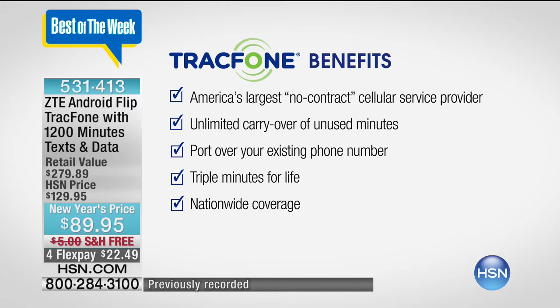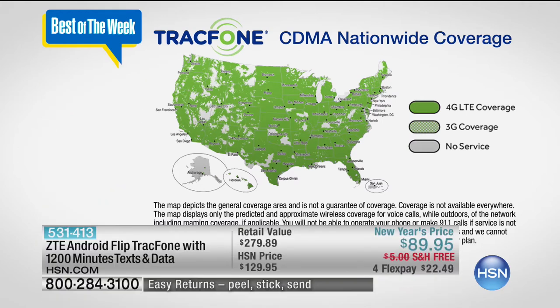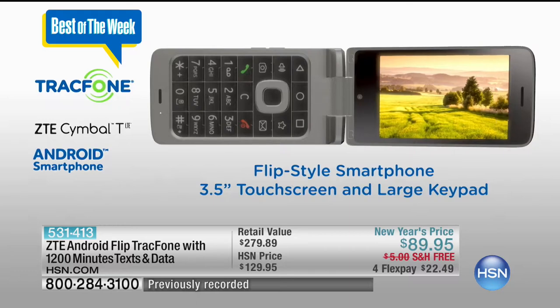Let's talk about the coverage — this is going to blow you away. Look at this sea of green. Over 90% of the entire population is covered with TrackPhone. They work with the big carriers so you don't have to sign your life away on a two-year contract. There are no credit checks, no overage fees, no hidden surprises, nothing ever coming to your home. And you will never, ever have a phone bill as long as you're a TrackPhone customer.